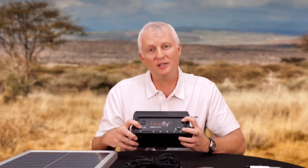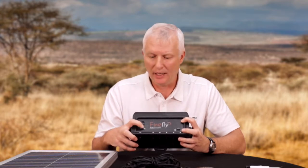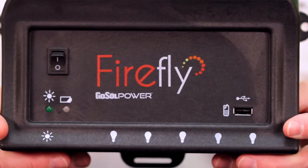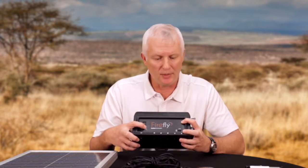You also have status indication for solar and for battery. When you're charging the battery via solar, you get a green charging indicator. For the battery, you get a green indicator for a full battery down to a red indicator for a discharged battery.